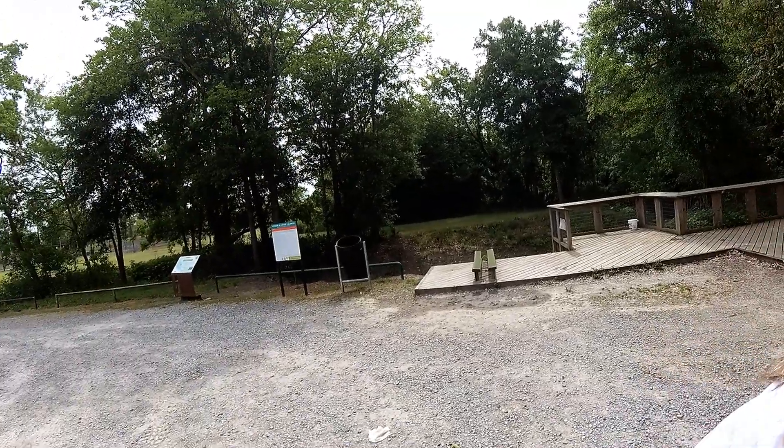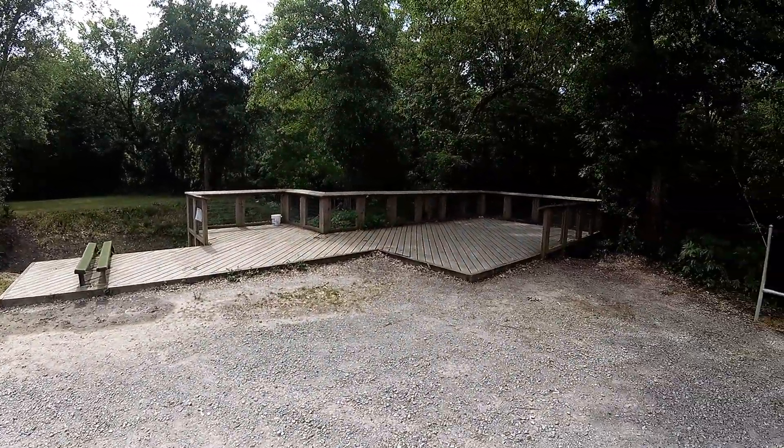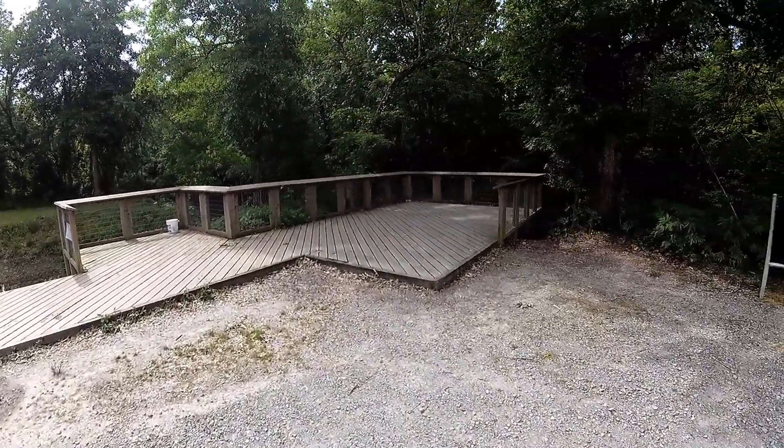I'm out here today on Brecks Highland Park Road. This is their kayak launch — I think it's the only kayak launch that I know of. This is Bayou Fontaine. They got a nice kayak launch.